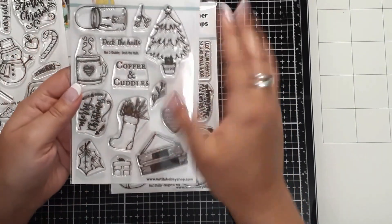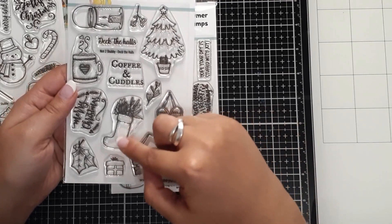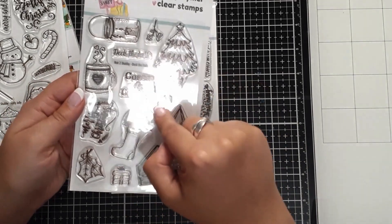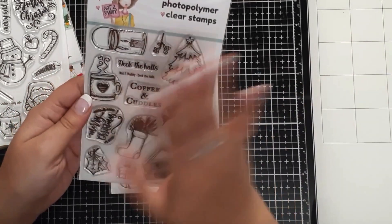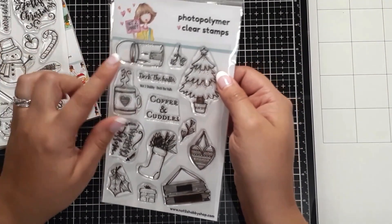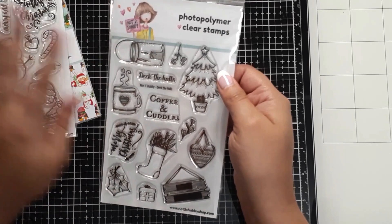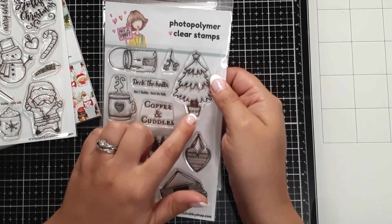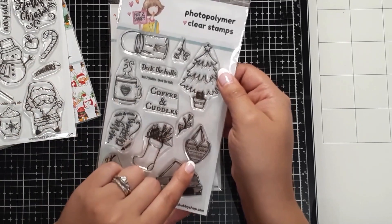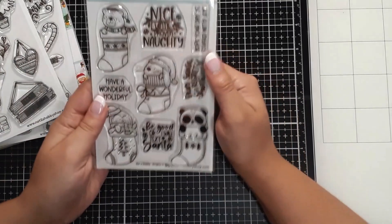Then we have Deck the Halls — a little more rustic and simplistic. I love the little wood sign with 'Merry Christmas,' the stocking, a 'Deck the Halls' sentiment, 'Coffee and Cuddles' — yes! Look at the candle in the little jar lantern, so cute. There's also a tree in a little pot and a hanging heart — you could use these for so many things beyond just Christmas depending on how you color them.